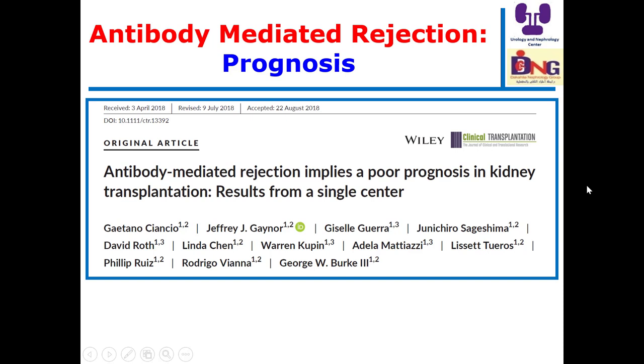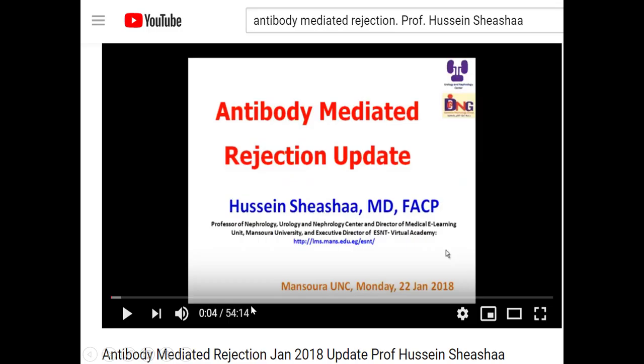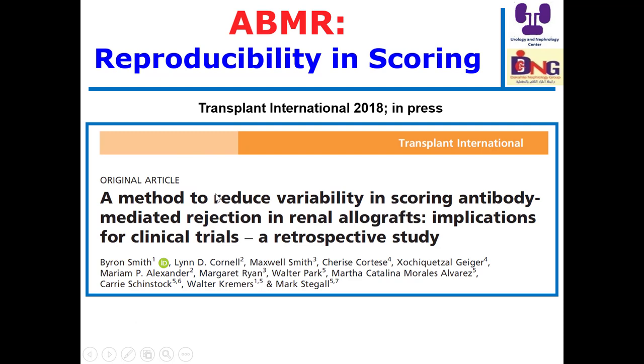Antibody-mediated rejection was and remains a serious and poor prognostic factor in kidney transplantation, and this is what was proven here: antibody-mediated rejection implies a poor prognosis in kidney transplantation. Another important issue is the variability in scoring antibody-mediated rejection between different pathologists, which means we should offer better training for pathologists to read biopsies without this variability.